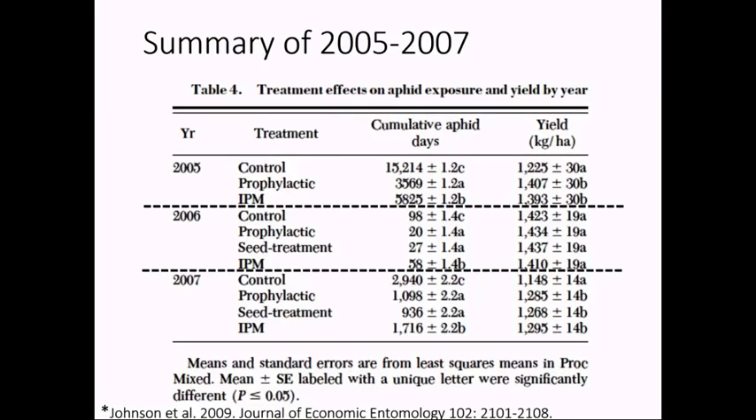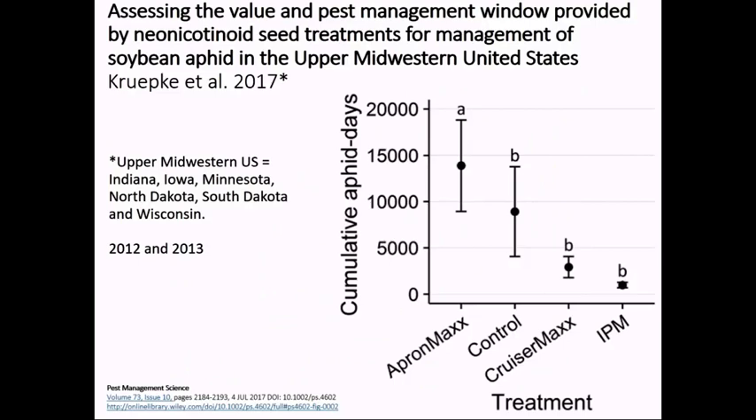This is how it looks from that last study when you combine all the locations, not just Story County. In years where we had aphids, like '05 and '07, we start to see some difference between the control and the treatments including insecticides. In 2006, very few if any — less than a few aphids per plant. In 2007, a significant number more, enough to produce a yield difference. But even in those years where we had significant exposure, an IPM approach had statistically the same yield as any of the prophylactic approaches.